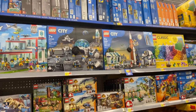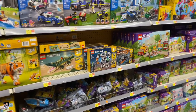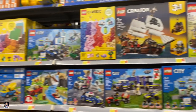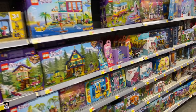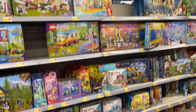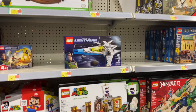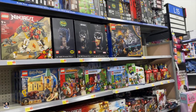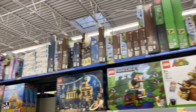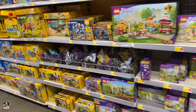We got the City Space Sets — very nice. I like it. There's the Space Mining Mech. As we continue on down the old row, got some Harry Potter. Minecraft. And they got plenty on top of the shelves. This is a good stock of Lego stuff.